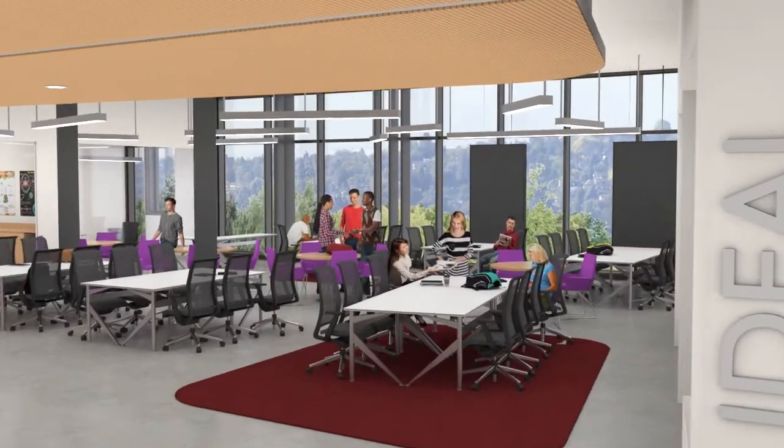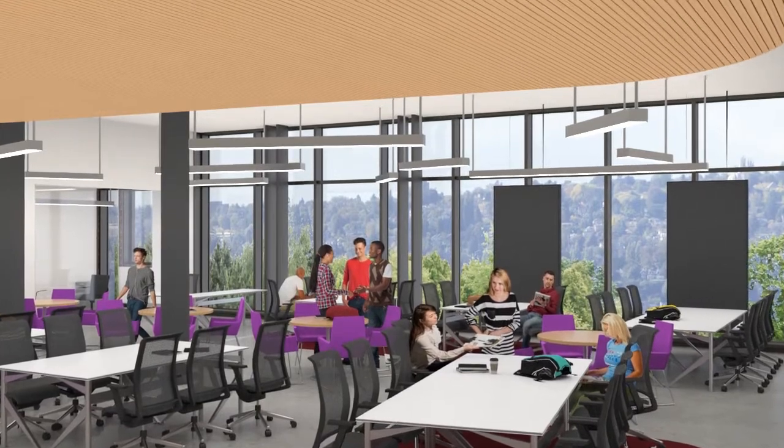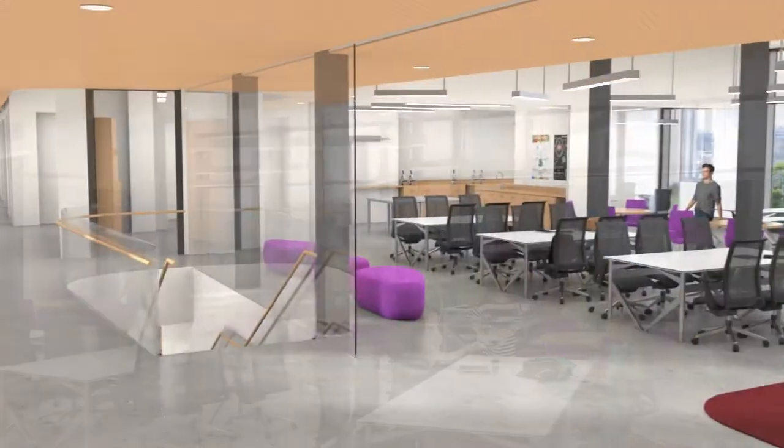Also housed in the new building will be the Hansen Center for Inclusive STEM Education, which will promote success among women and minorities studying in STEM fields.